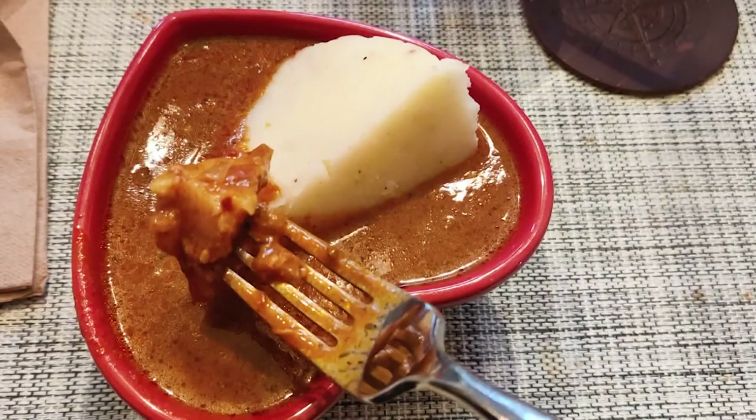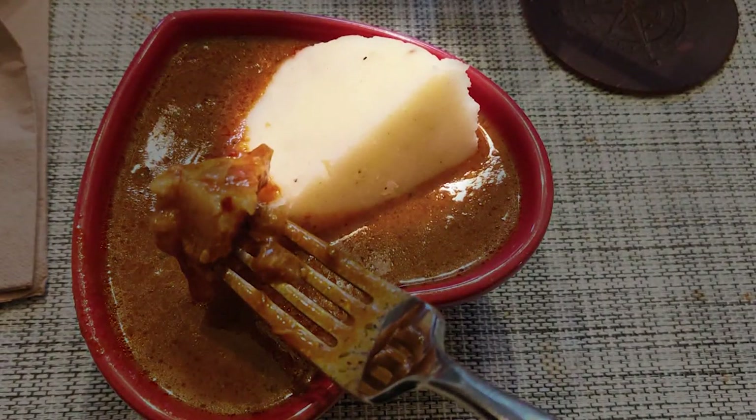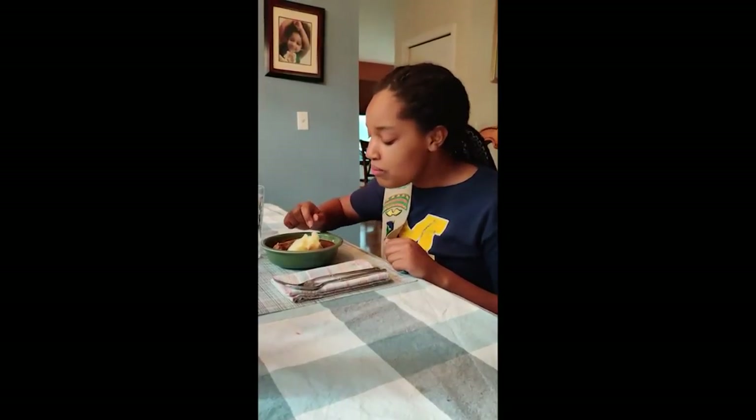After that's all mixed together, I'll start on the fufu. The fufu goes with the soup — it's like an elastic dough that you can dip in the soup. I make that with potatoes, which I boil, and then mash them up and add in cornstarch, which makes it into an elastic dough.